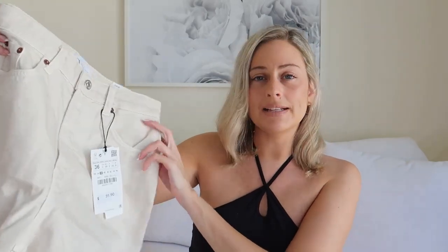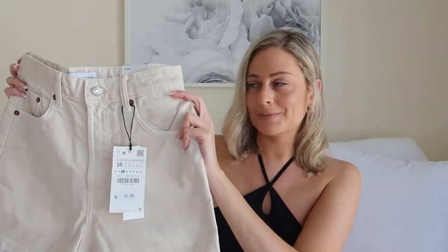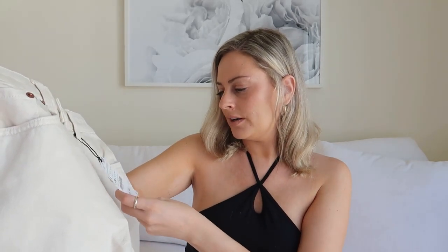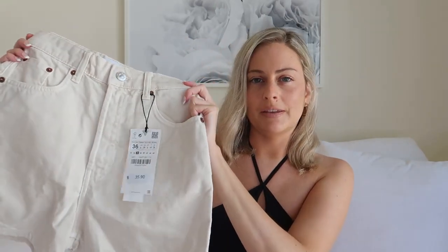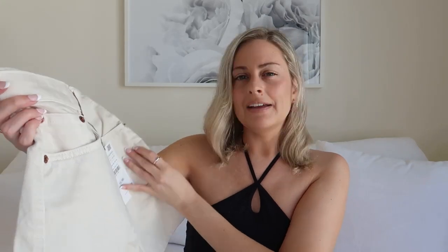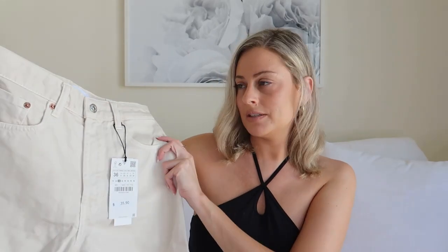Another thing I really wanted to try on are these high-waisted denim shorts. I really like the color of these — I think they're in Ecru. I got them in U.S. size 4 and they cost $35.90. I'm excited to try them on. I feel like they would look really cute with a beige bodysuit, or maybe a brown or white bodysuit. I just think they would go good with a lot of things.